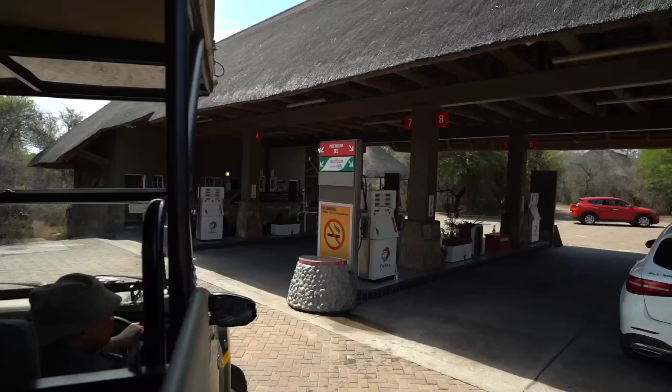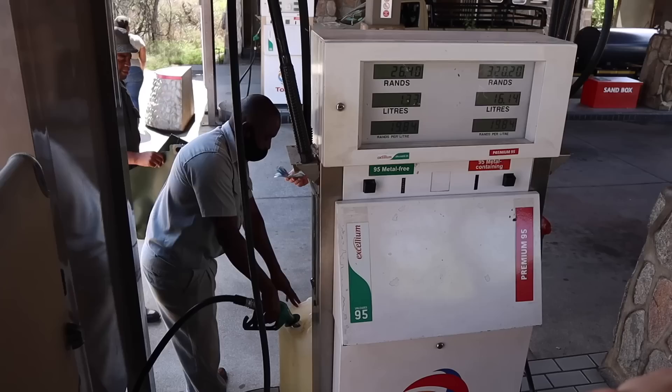We are heading back to Skakuza Airport and then we're going to fly to Hootspruit for our next stay at Unenbeza Lodge. This is how you fuel up in the bush — these guys use 95 unleaded. The best way to get it is just at the gas station, so they brought their drums and jugs to fuel up.